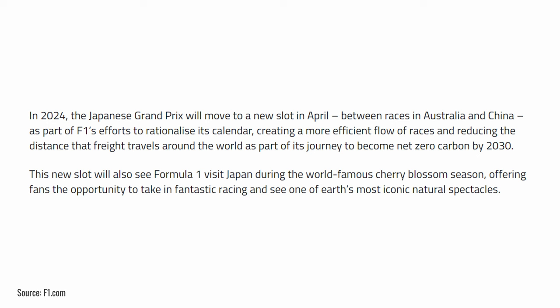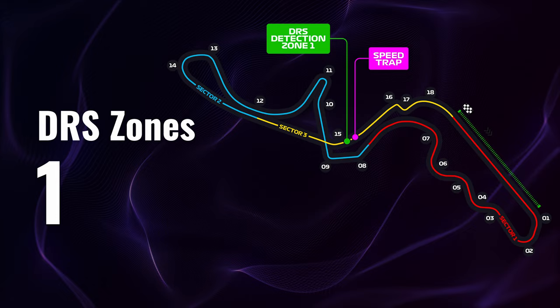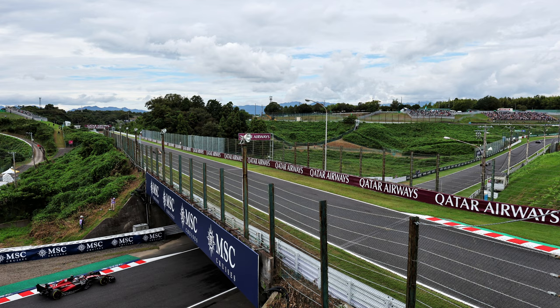This track is 5.81 kilometers long, it has 18 corners and only one DRS zone. It is actually a very balanced track because it has 10 right corners and eight left corners, and the reason for that is that the track has a figure-of-eight shape — it is the only track on the calendar like this. It crosses itself by means of an overpass right at turn 15.